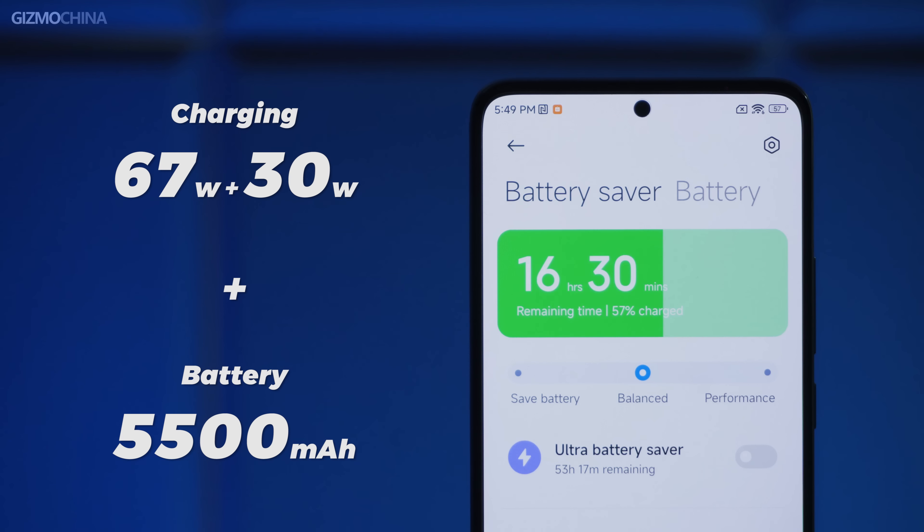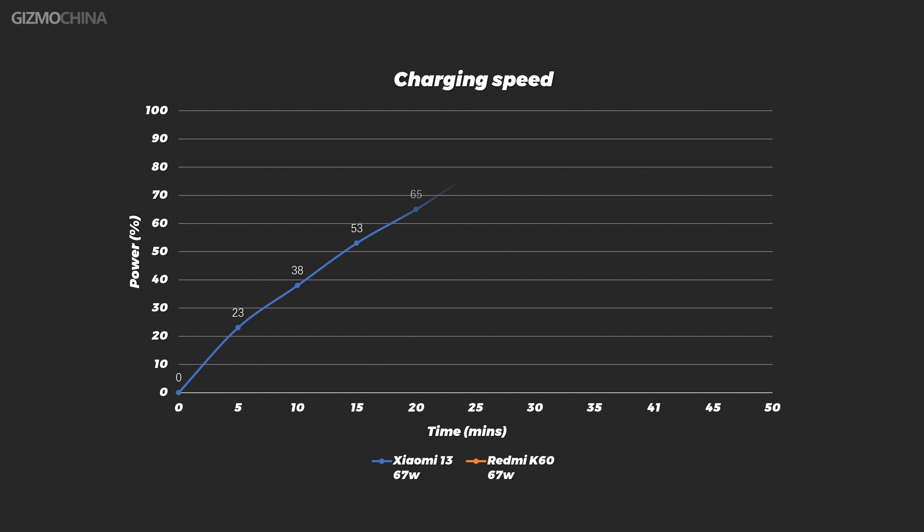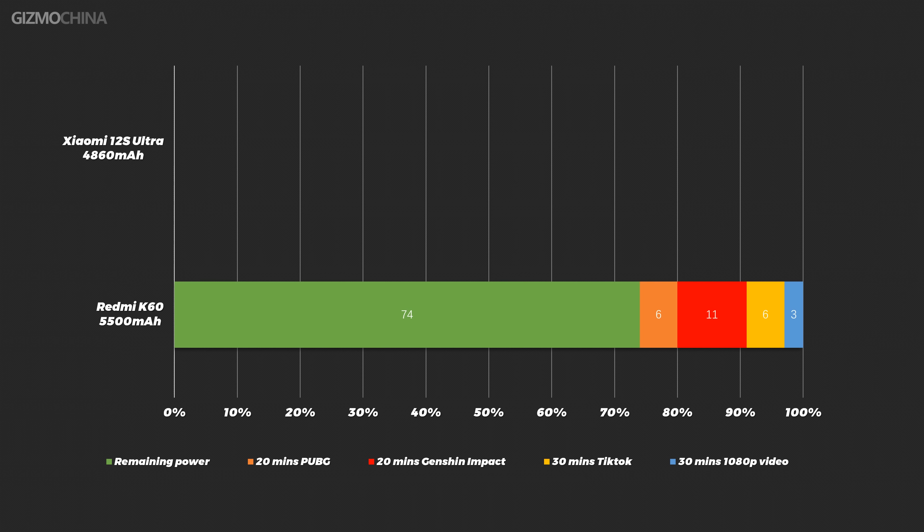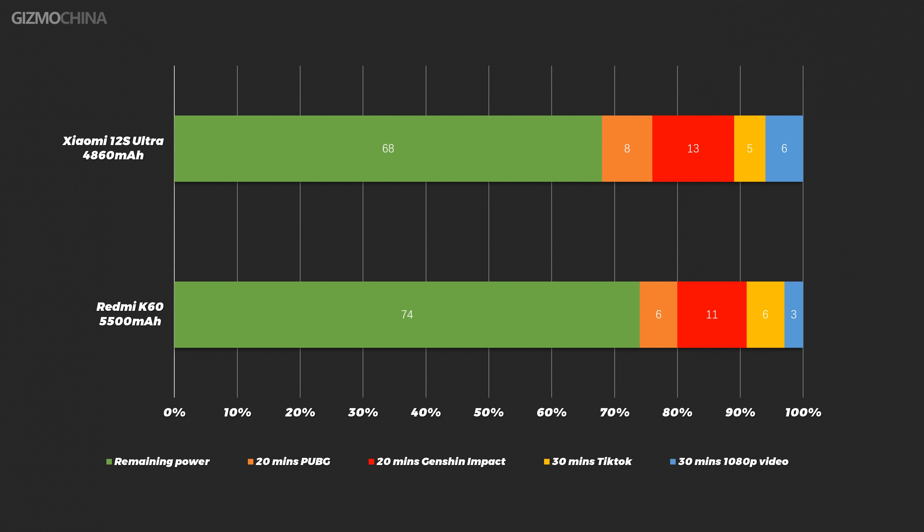The battery capacity and charging power are the same as last year's K50 — 67W charging and a 5500mAh battery. Although the charging power matches the Xiaomi 13, the larger battery means it takes longer to fully charge. But the big battery has clear advantages: compared to the 12S Ultra, which also uses the 8 Plus Gen 1, the benefits are obvious. If you set the resolution to FHD+ and lower the refresh rate, you get a high-performance phone that can last two days without charging.